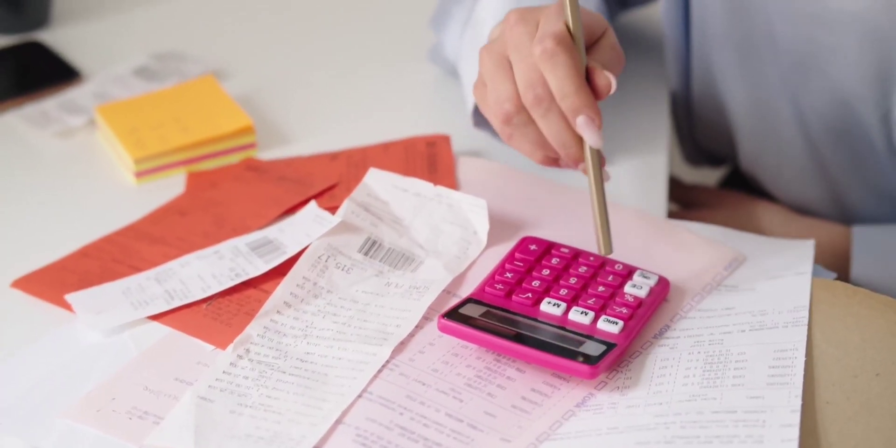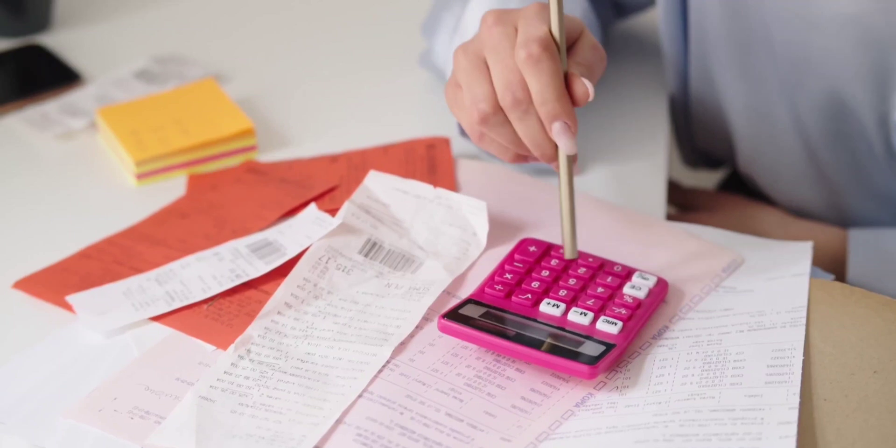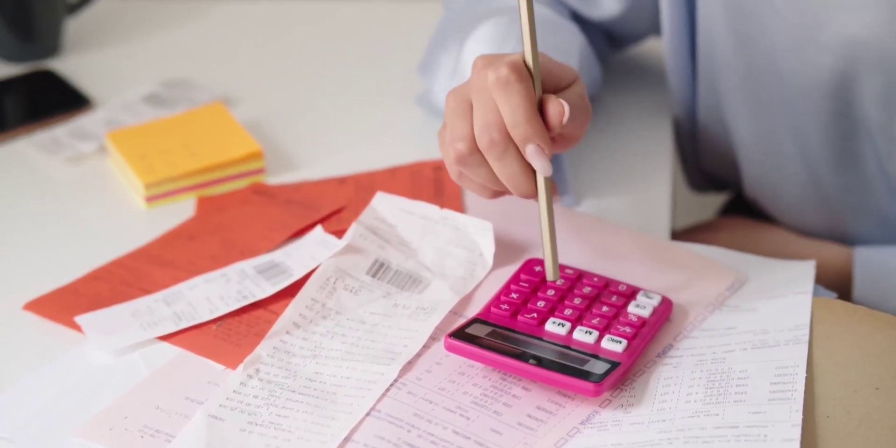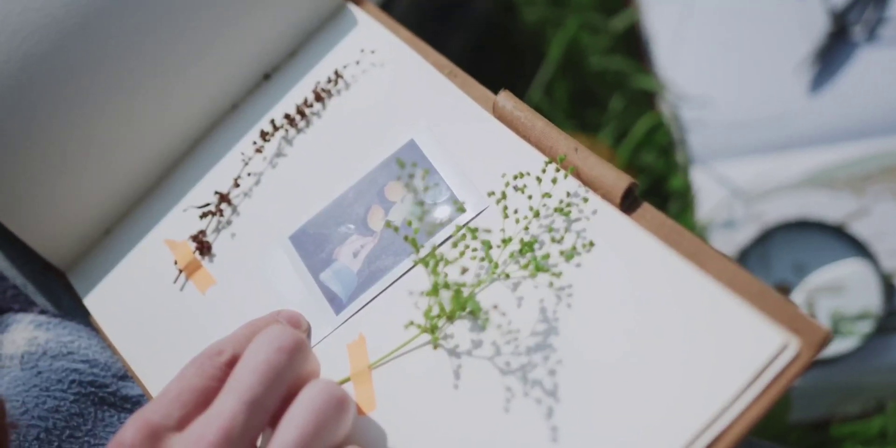According to a recent study, 93% of paper receipts are toxic thermal paper, coated with chemicals BPA or BPS, which our bodies can absorb when we touch paper coated with them.